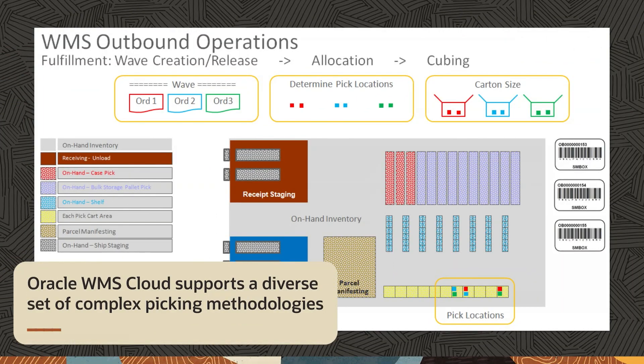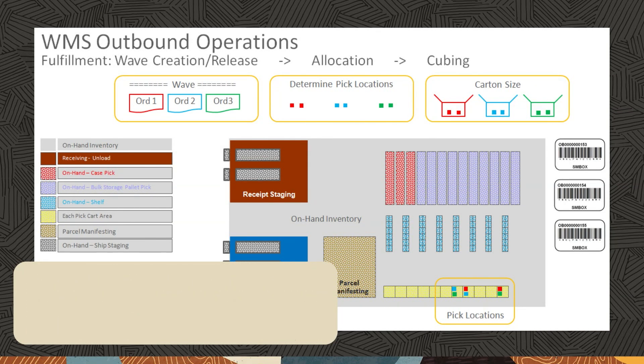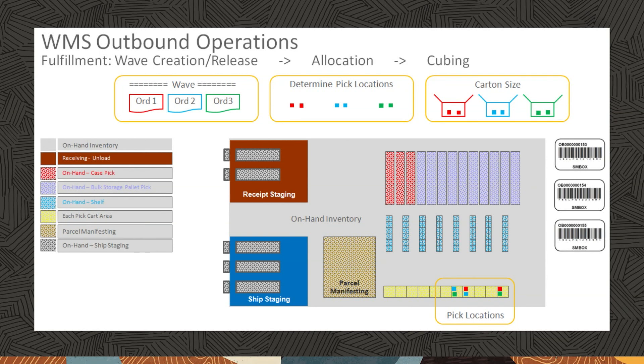Oracle WMS Cloud supports a diverse set of complex picking methodologies, including bulk picking, zone picking, cart picking, pick-to-container, pallet and complete pallet picking, full box picking, and pick by UOM — each, case, and packs.